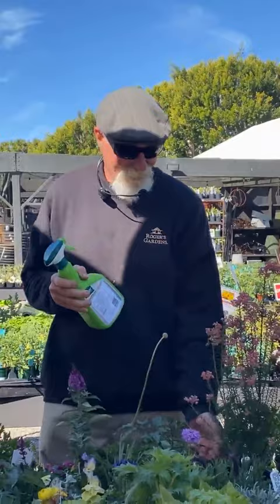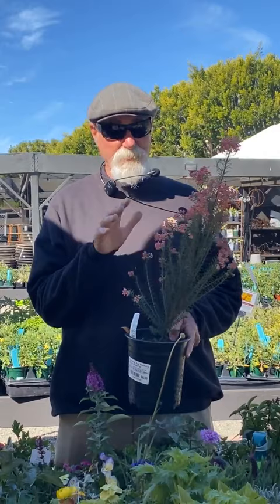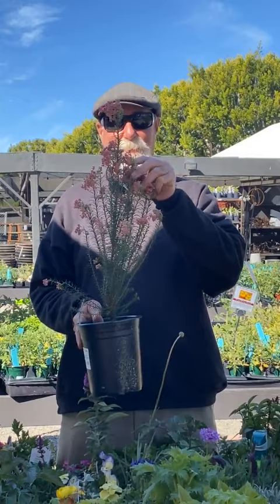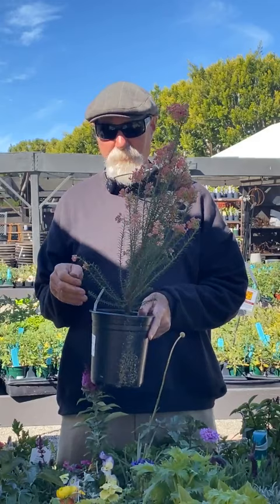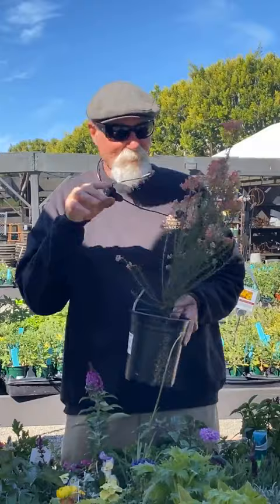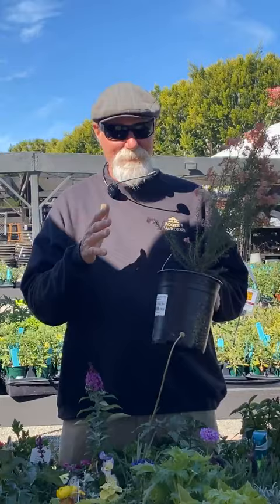Someone asks about the tall pink flower plant — that's rice flower, in the genus Ozothamnus. These can get about six feet tall. They start with a pink flower and open to white, which is how they get the name rice flower. They're moderate with water — don't overwater them. Cut them back in the fall. We have them in stock, past the roses in the back of the nursery.